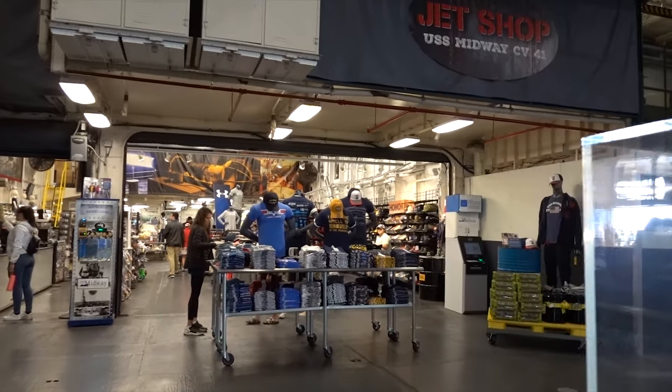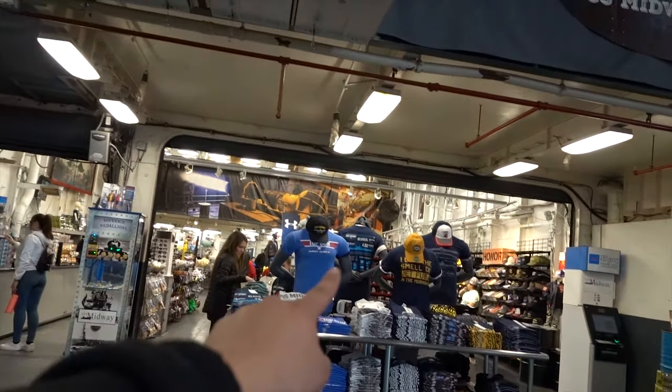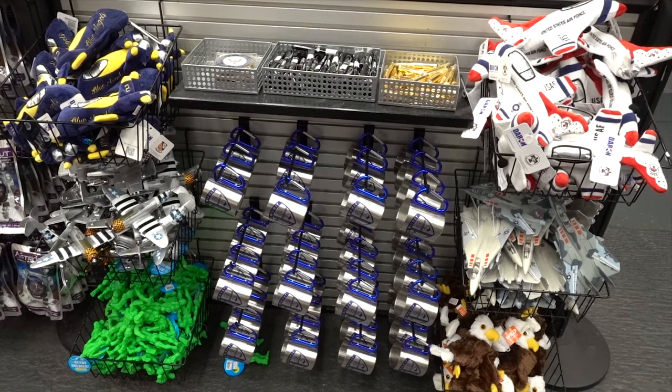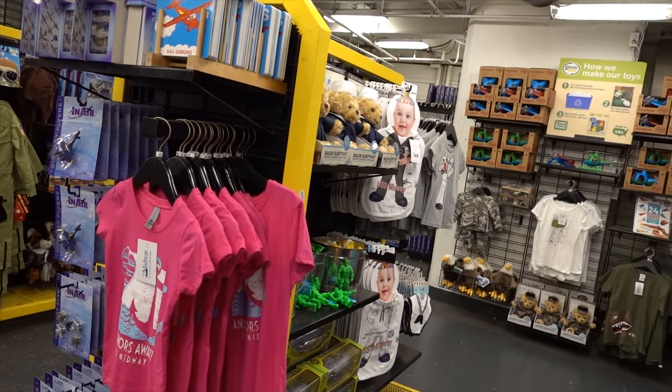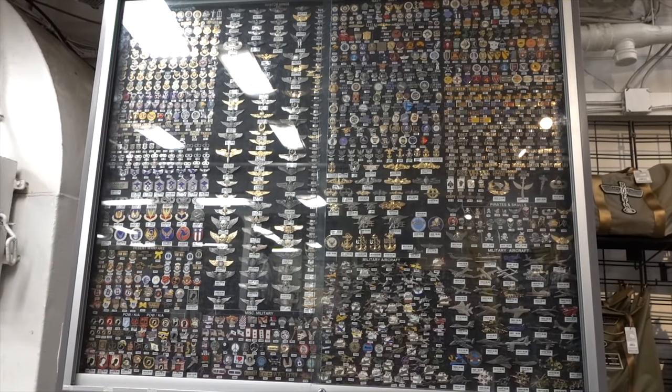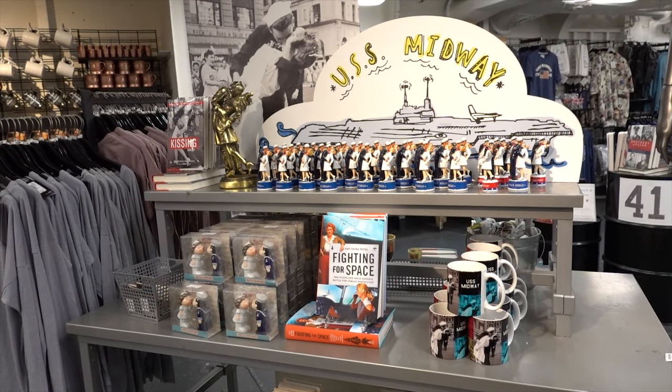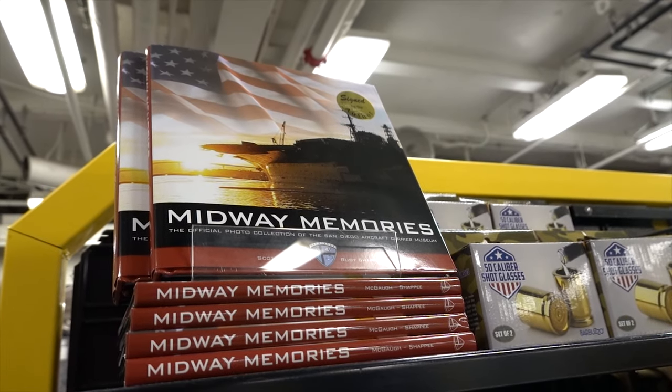We made it back to the gift shop. They have a lot of stuff — it's crazy how much variety there is. Everything from apparel to cups to toys to stuff for little kids and babies, plus keychains, pins, stickers, and all things that would make great gifts for yourself, your family, or your friends.